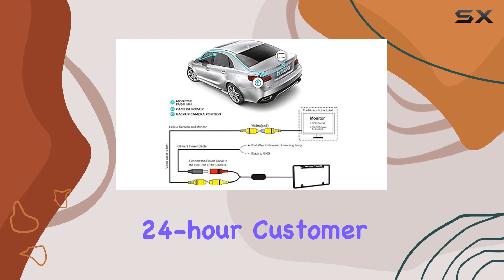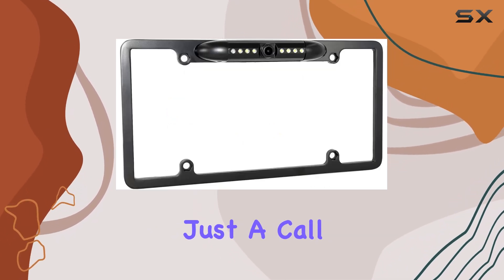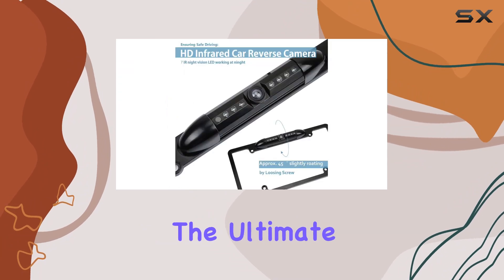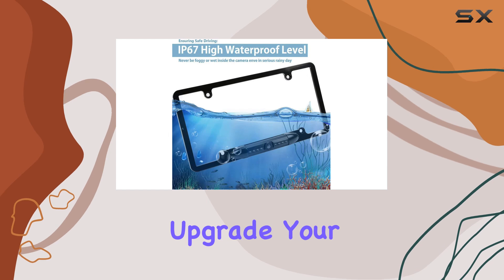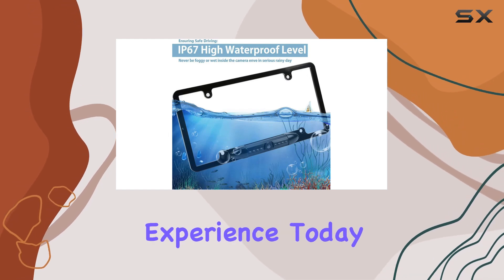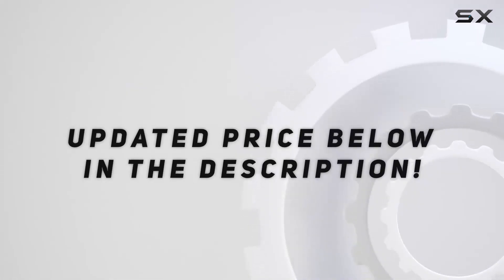And with lifetime support and 24-hour customer service, you can rest assured knowing that assistance is just a call away. Experience the ultimate peace of mind while driving with the Piaget Car License Plate Camera. Upgrade your nighttime driving experience today. Check out the video description for updated price.